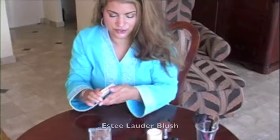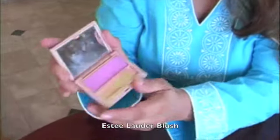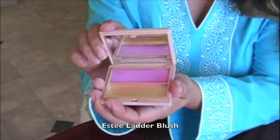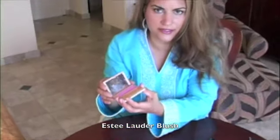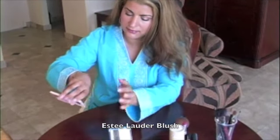Then I always carry a good blush. This one is Estee Lauder and I like to do hot pink if I'm on vacation. It comes out really light on your skin, but I like that better than orange.